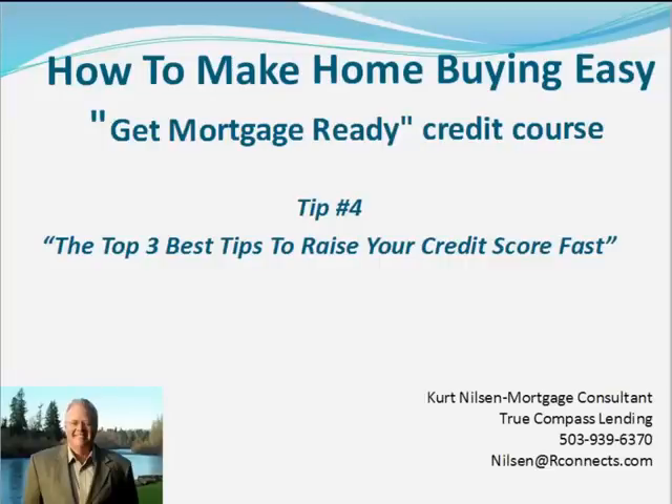Hi there, it's Kurt Nielsen with True Compass Lending and I help people get financing for their homes. My goal is to help you every step of the way, so at the end of this short video, be sure and look at the links in the box below to discover four different ways I can help make the home buying process easier for you.